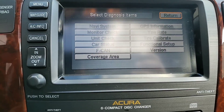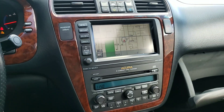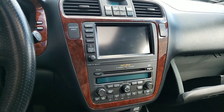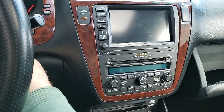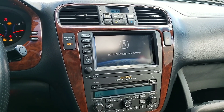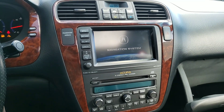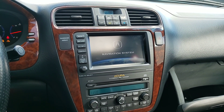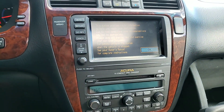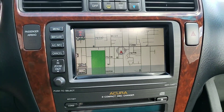Return. Return. There you go — it takes you back to your navigation system. Let me show you that it works. Shut down the car and restart it. There you go. Hope it helps you. Bye.